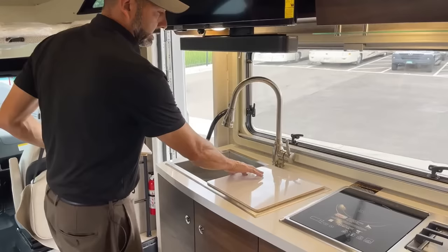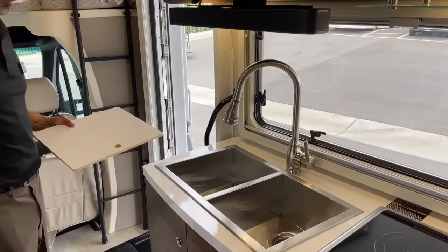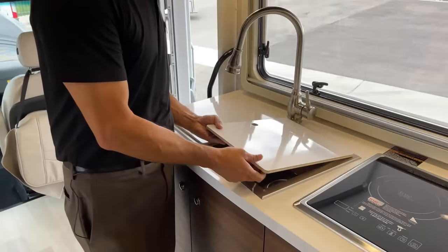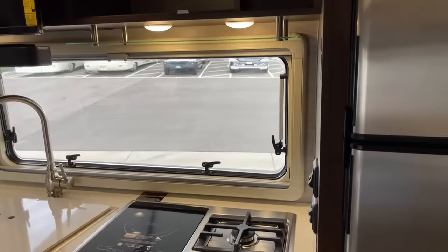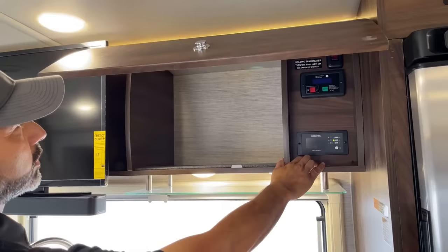We have dual sinks. The other feature I like about this Navion is you've got an induction cooktop and you also have a gas stove burner right here — so if you like to cook on a flame, that's the spot right there. Nice storage here. You're going to have your inverter control here, your generator control, and then your holding tank heater pads.